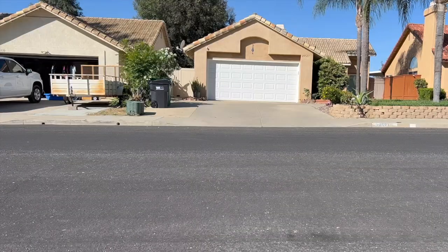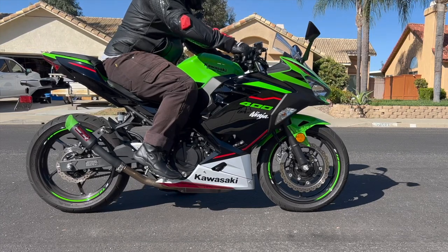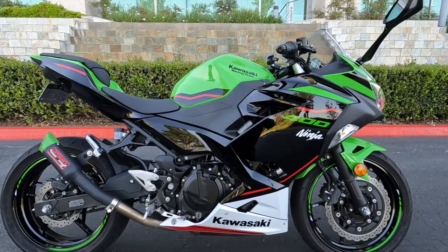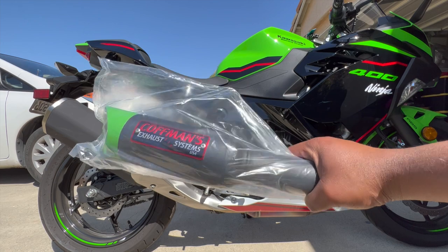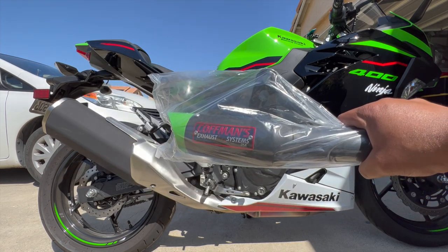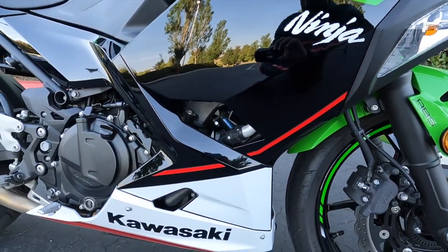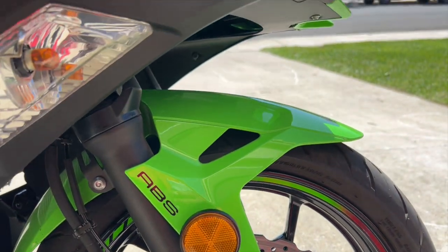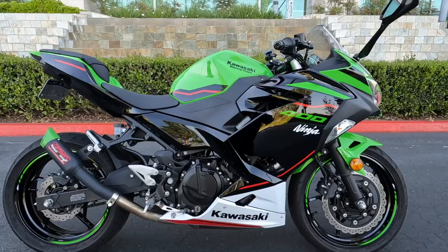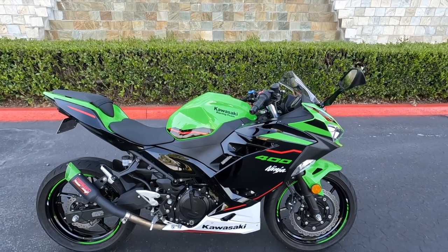So what makes this 2022 Ninja 400 so special? It's not the peak horsepower or the 399cc parallel twin engine. It's not the price, the looks, the reliability, the gas mileage, or even the vast amount of aftermarket parts for extreme customization. What makes this bike special is all of the above — it's a complete package. It's not any one thing, but a combination of many things executed in an excellent way.